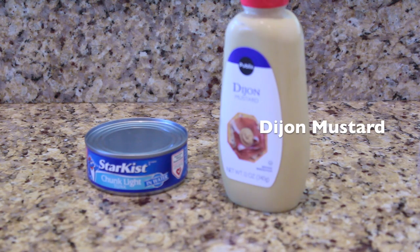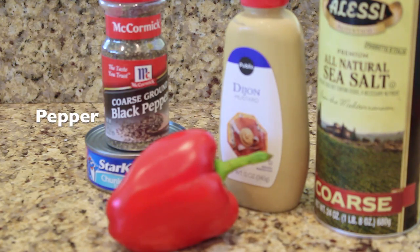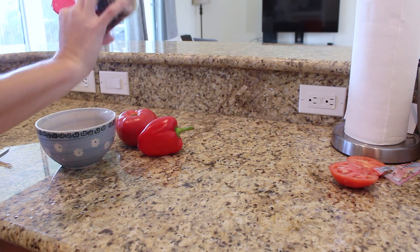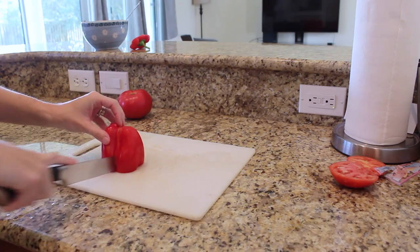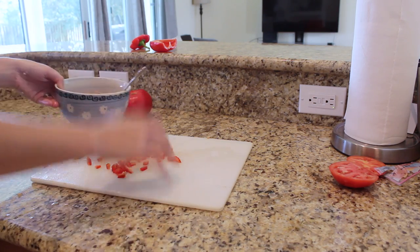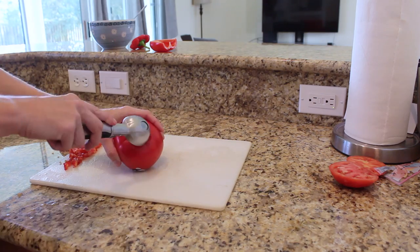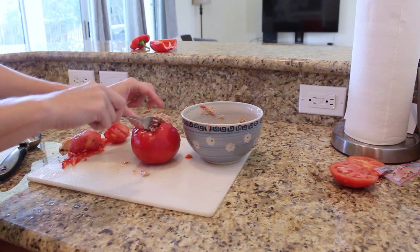For the next meal you will need tuna, dijon mustard, one bell pepper, sea salt, black pepper, and one large tomato. Combine tuna, mustard, salt, and pepper in a bowl and mix well. Slice bell pepper into small pieces and add to tuna, mix well. Next, cut off the top of a tomato, remove the seeds — I do this using an ice cream scoop — and serve the tuna inside.